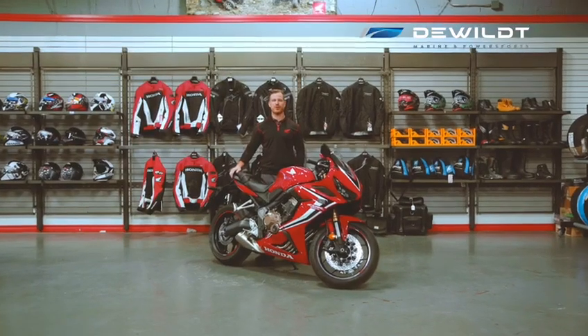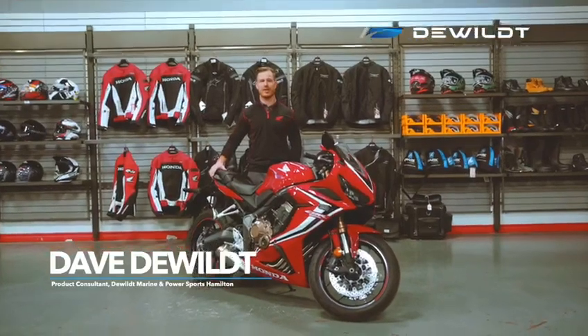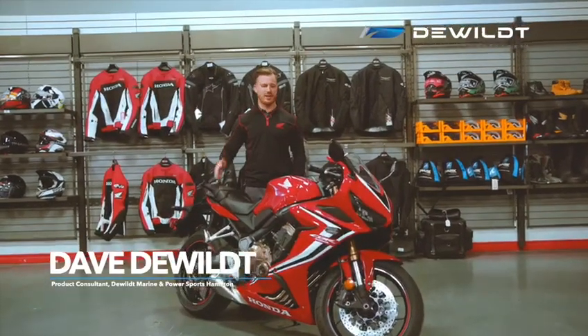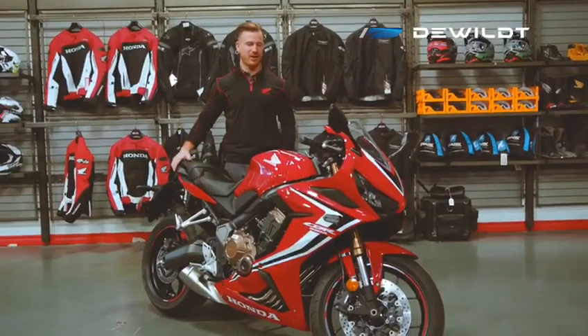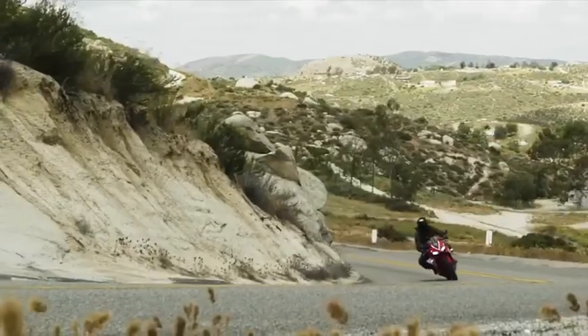Hey, it's Dave from DeWilt Marina Powersports. I'm here at our Honda Powerhouse location which is located in Hamilton, Ontario. Today I'm going to be talking about this 2020 Honda CBR650R. This is an awesome motorcycle and I'm excited to show you guys.